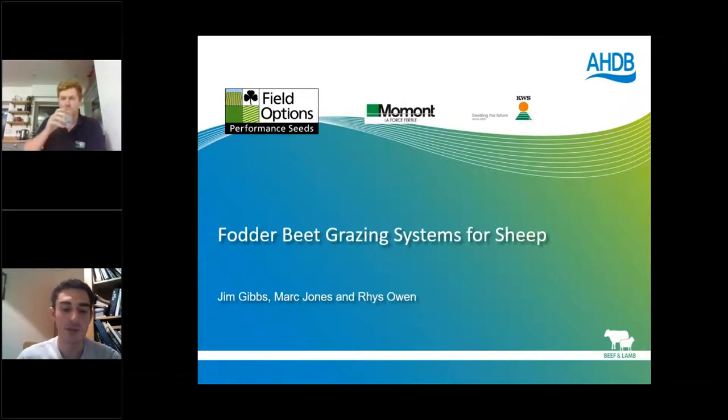Field Options are a grass and forage sheep specialist and have been developing beet grazing systems in the UK for about 17 years. They currently have four grazing varieties available. Maumont is based in Northeast France and they're breeders of dual-purpose fodder beet. KWS are a major breeder of sugar and fodder beet in Europe and they specialize in improving crop establishment through high-tech seed production.